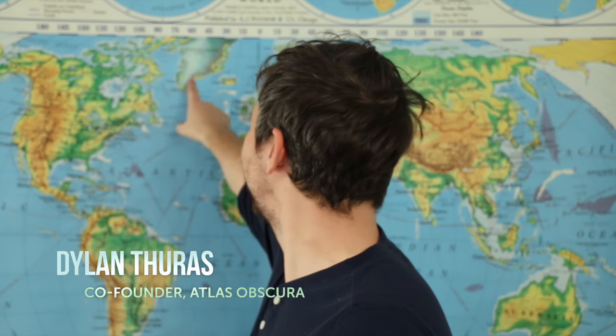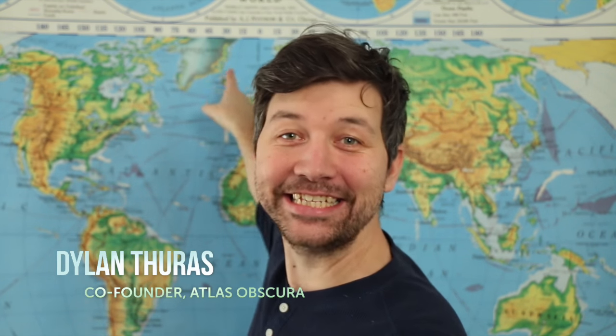Ever notice how big Greenland is on most maps? Look at how big Greenland is — that is insane! That's because maps have a problem.